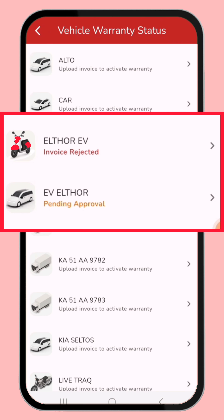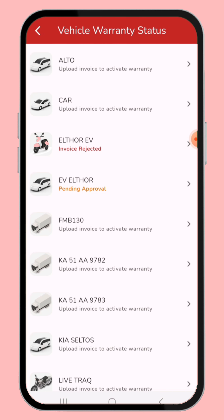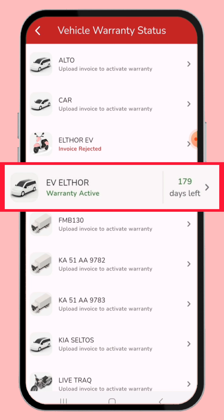If you uploaded a mismatched invoice, it shows 'Invoice Rejected' status in red. Once the verification process is done by Fleet Track, you will get a notification that your vehicle warranty is active. Now the vehicle warranty is active and you can claim it easily. I hope you found this video useful — see you in the next video.